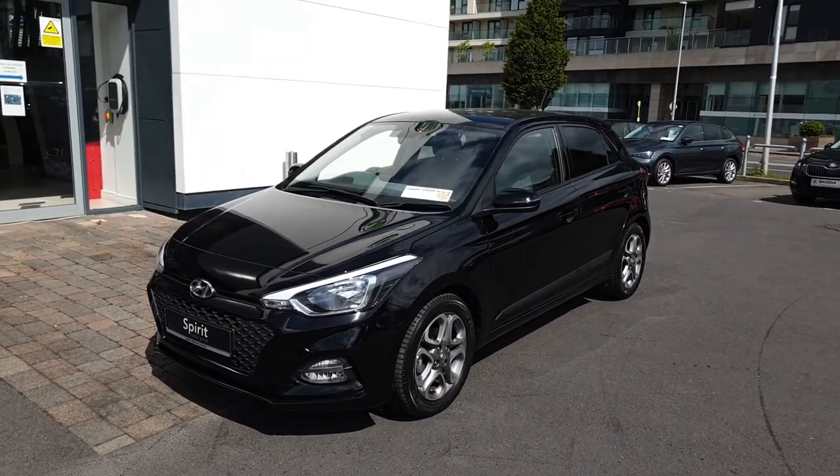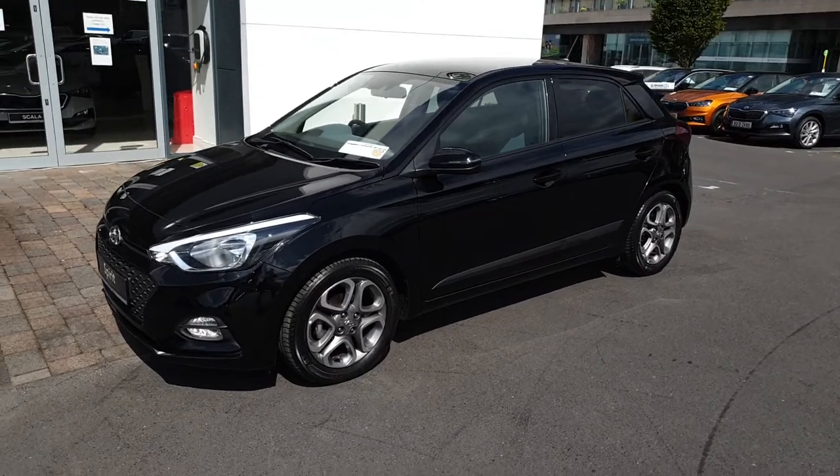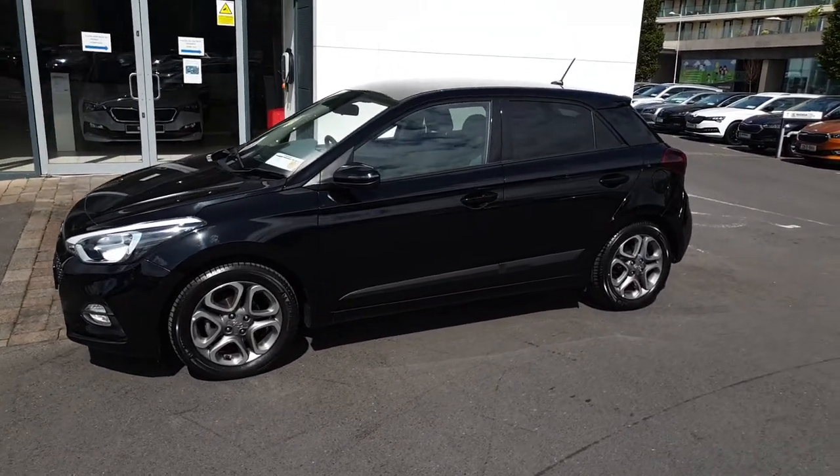This is Lee here from Spirit Skoda. Here we have our 2020 Hyundai i20. This is a 1.2 petrol deluxe plus finished in black.